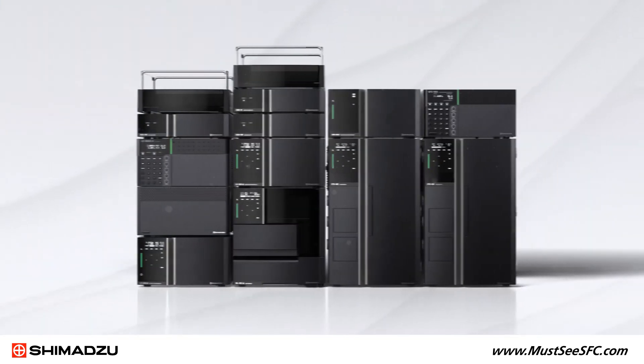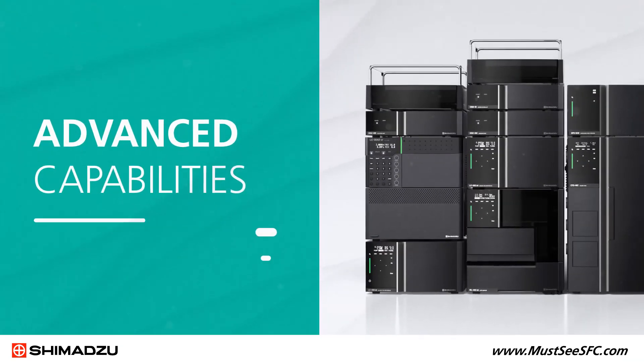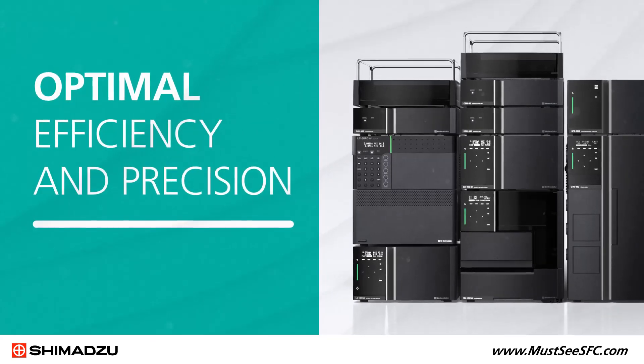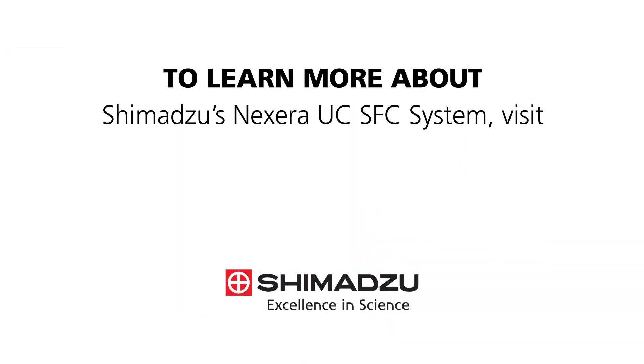The NEXSERA UC system makes SFC an ideal choice for drug synthesis and analysis. It provides the latest advanced capabilities, optimal efficiency and precision, and never-before-seen versatility in a single easy-to-use platform.